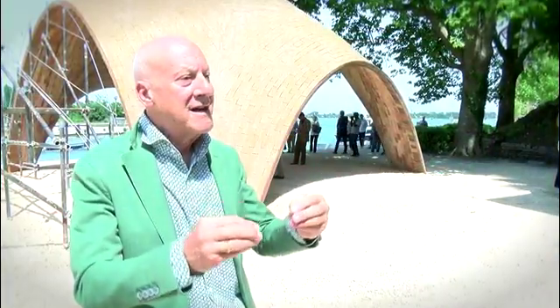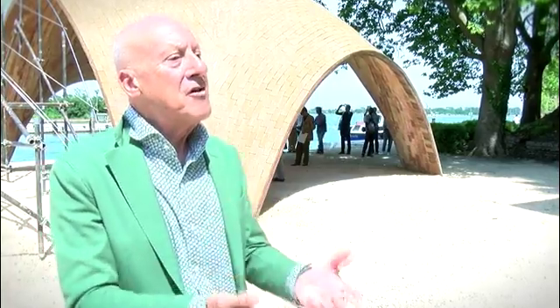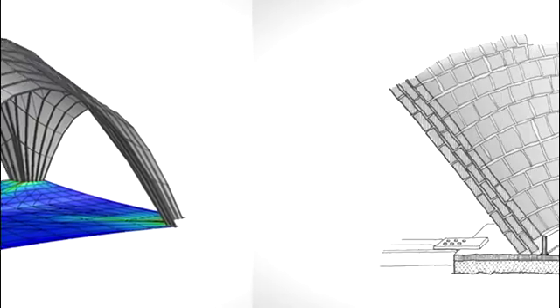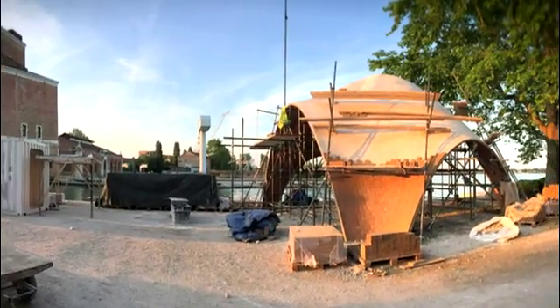The Droneport is a convergence of building technology and the new technology of drones, but using those not for military purposes, but for humanitarian purposes – delivering cargo and medical supplies. This project is exciting because it combines ancient technologies, in this case thin tile vaulting and masonry, with exciting new technologies and complex geometries which work in compression only, using advanced engineering to make it possible to use humble local materials. The prototype at the Venice Biennale brought together professors and students from five universities across Europe and North America.